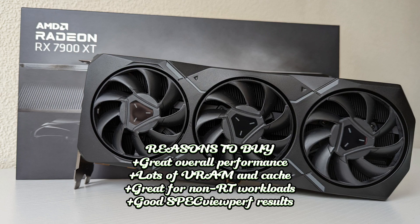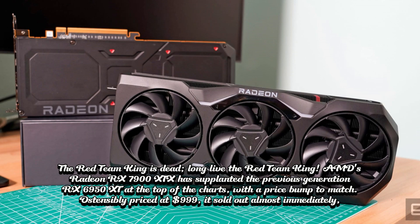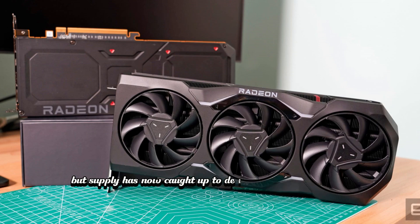Reasons to avoid: $1,000 starting price; much slower RT performance; weak in AI deep learning workloads. The Red Team King is dead — long live the Red Team King. AMD's Radeon RX 7900 XTX has supplanted the previous generation RX 6950 XT at the top of the charts, with a price bump to match. Ostensibly priced at $999, it sold out almost immediately, but supply has now caught up to demand, and there's good reason for the demand, as the 7900 XTX comes packing AMD's latest RDNA 3 architecture.